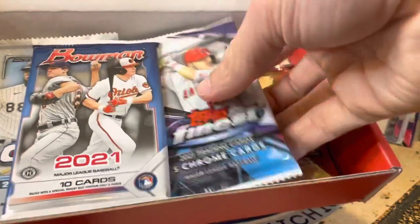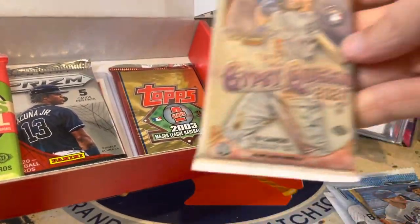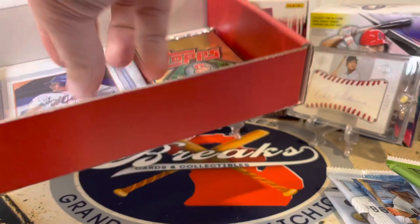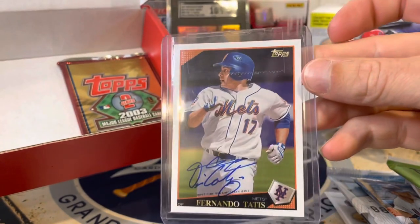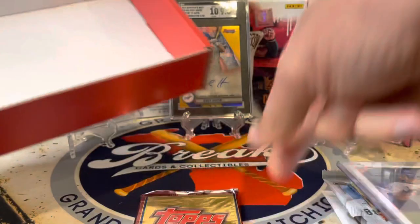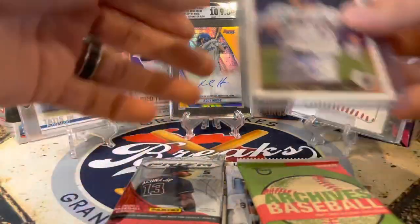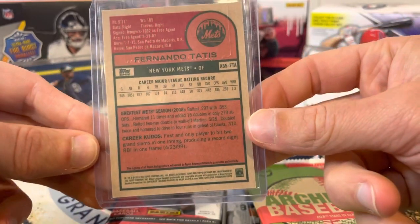Let's see what we've got. Wow, we've got Finest, Bowman — this is a great lineup. Chrome, Chrome, all hobby packs. Look at this: Gypsy Queen, Ginter, Snapshots, Prism. We've got our hit here — let's see who it is. This is going to be Fernando Tatis, not Junior. 2003 Topps — it's been a while for me for that. And here's our other packs. That's a cool auto, from 2016. Very nice.